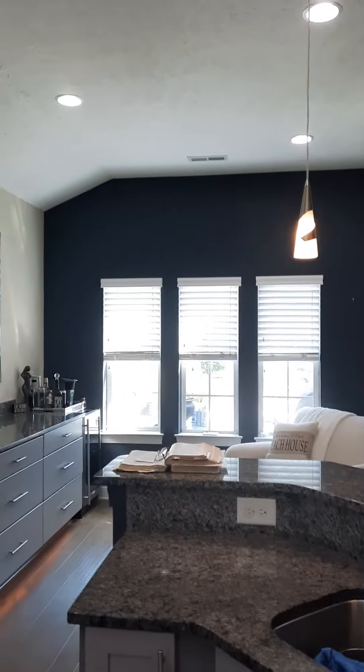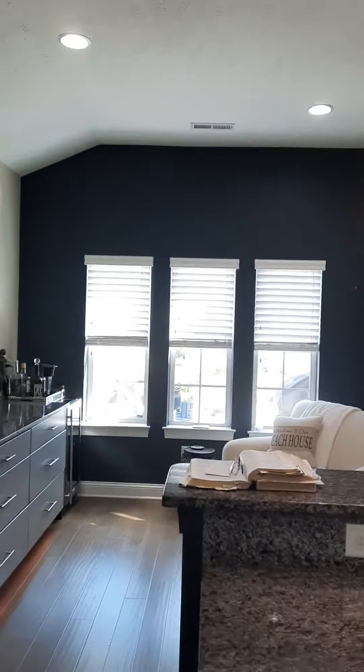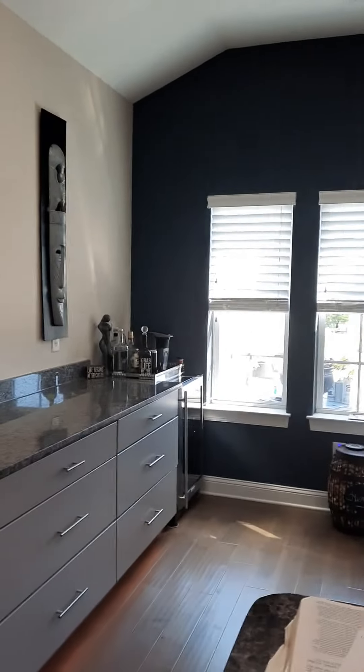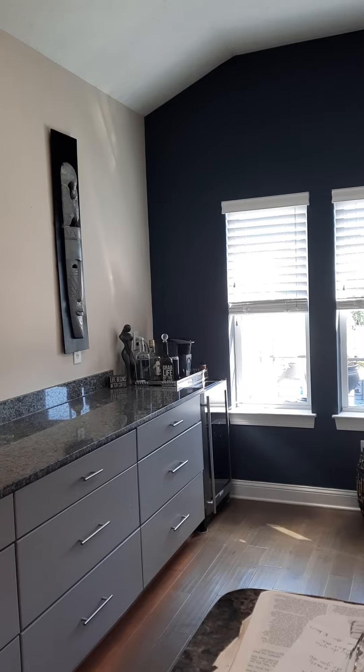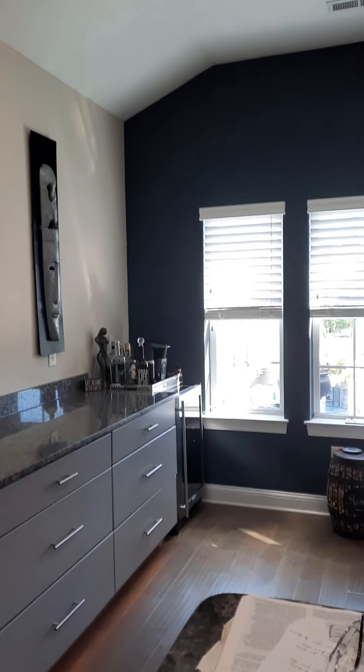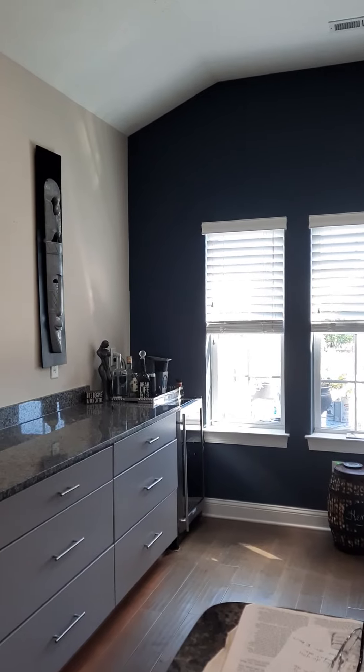And then we have the accent wall that extends into the dining area, which has a sitting area, which I love. And Henry likes to collect wine, so there's the wet bar area. As soon as we get these new colors on the wall, I will show you how it turns out.